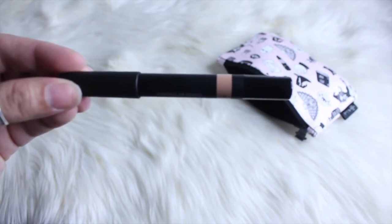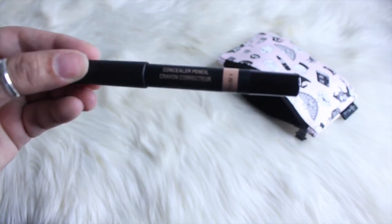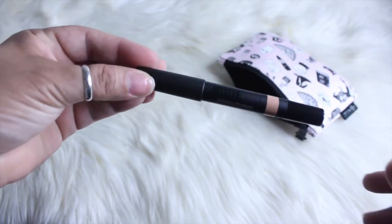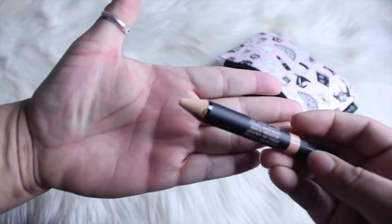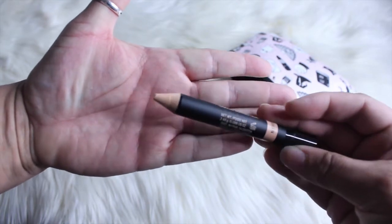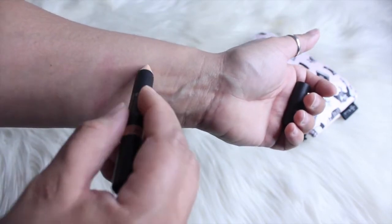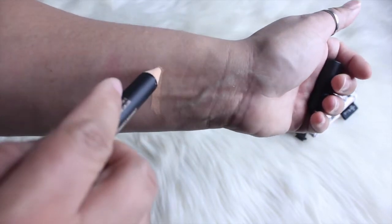Then we have Nude Sticks — this is a concealer pencil in the color Medium. It'll be great to shape out your eyebrows. It's very creamy.